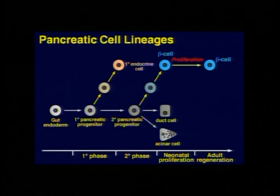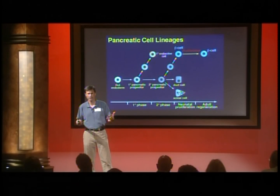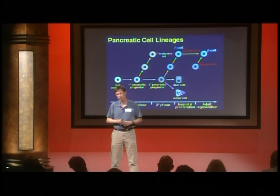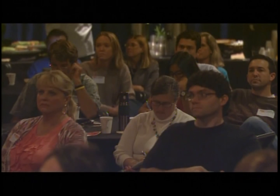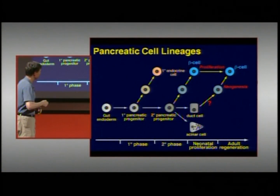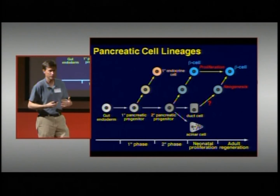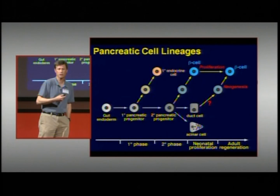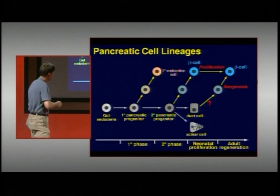After about a year, maybe a few years of age, that proliferation process slows down and almost completely stops. We used to think that once you had that pool of beta cells, that was it. But we now know that the adult pancreas does have the capacity to make new beta cells — part through proliferation of pre-existing beta cells and part through neogenesis, just like what happened in the embryo.